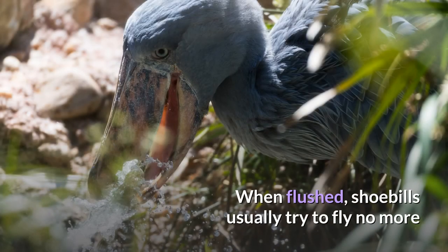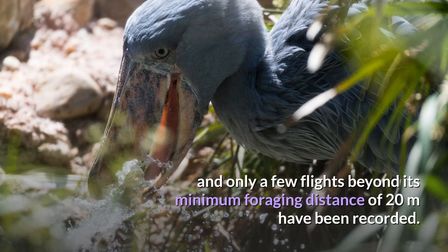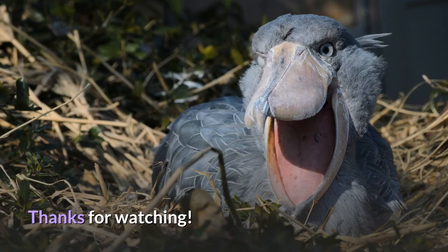When flushed, shoebills usually try to fly no more than 100 to 500 meters. Long flights of the shoebill are rare, and only a few flights beyond its minimum foraging distance of 20 meters have been recorded.